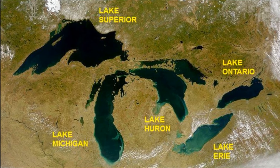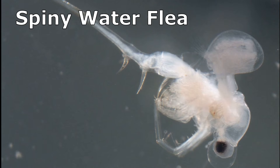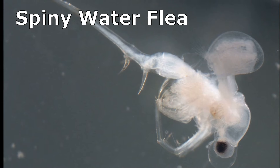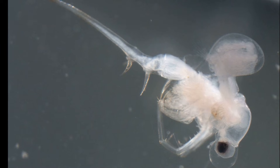Their numbers are declining in areas like the Great Lakes because of an invasive predator called the spiny water flea. Spiny water fleas are larger than common water fleas, and they like to feed on them.